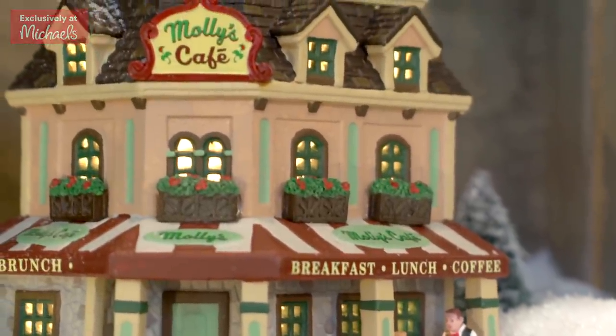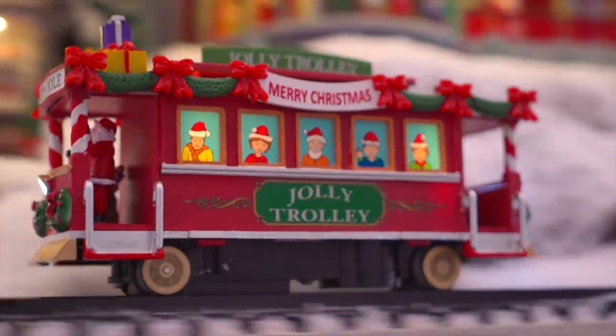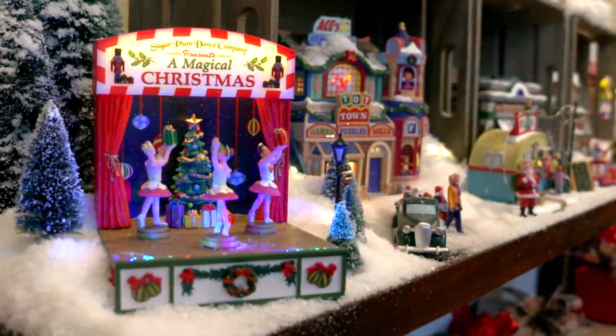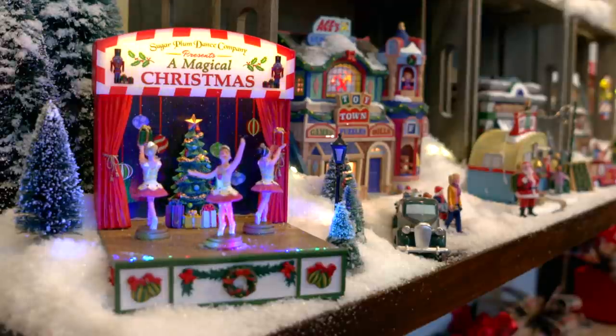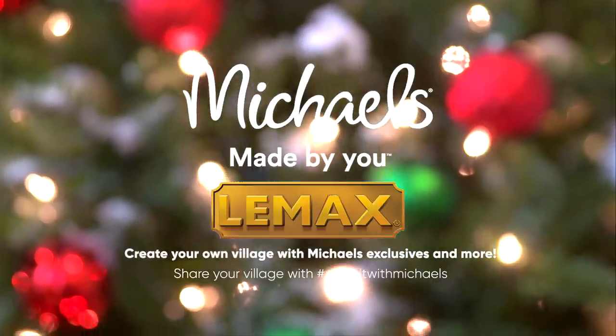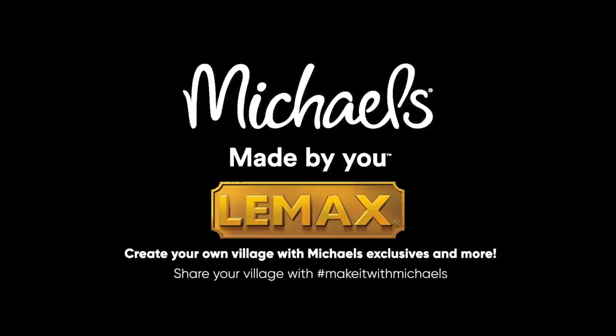Once you get started, it's hard to stop. There are so many ways and places to decorate. You can create holiday memories that last a lifetime with these exclusive LEMAX collectibles. I picked up the collectibles, crates, and all the supplies at Michael's. You can shop online or stop by the store. Thanks for listening!